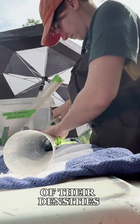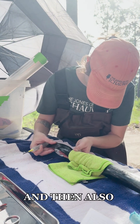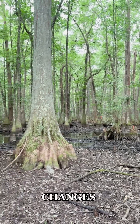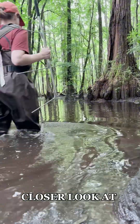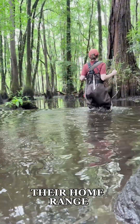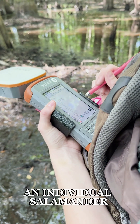That'll give me an idea of their densities within the wetlands, and also looking at how they respond to the water level changes as the wetlands dry down. The second part is with the telemetry — I get a closer look at their activity, and I can also estimate their home range size, so how much of the wetland an individual salamander will use.